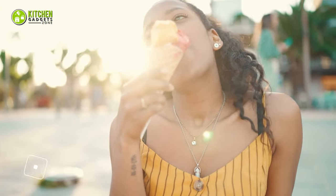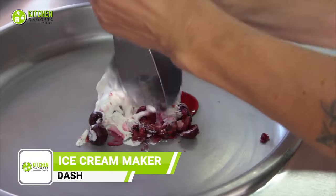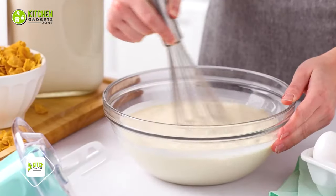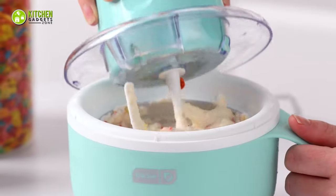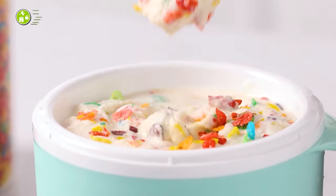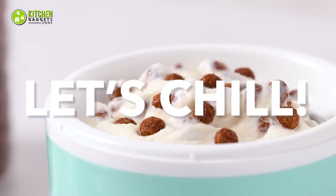What's better than a cold scoop of ice cream on a scorching summer day? Nothing, right? And it becomes more satisfying when you prepare it at home. To make the steps easier, here is the Dash My Mug Ice Cream Maker. The single-serving mug makes unlimited butterscotch, pistachio, or chocolate chip ice cream anytime. Having this mug in the kitchen means you can have a sweet treat anytime.